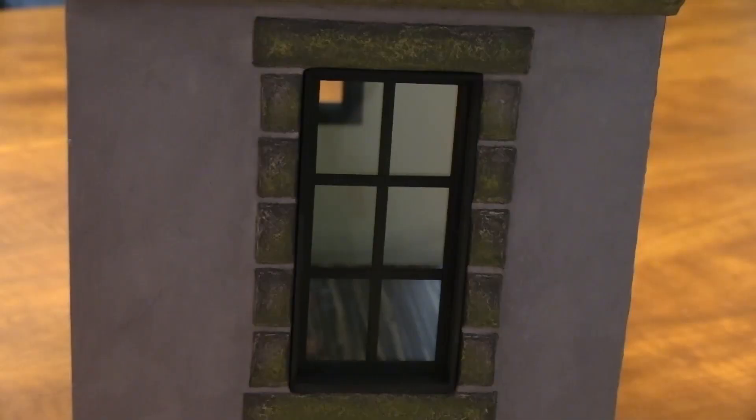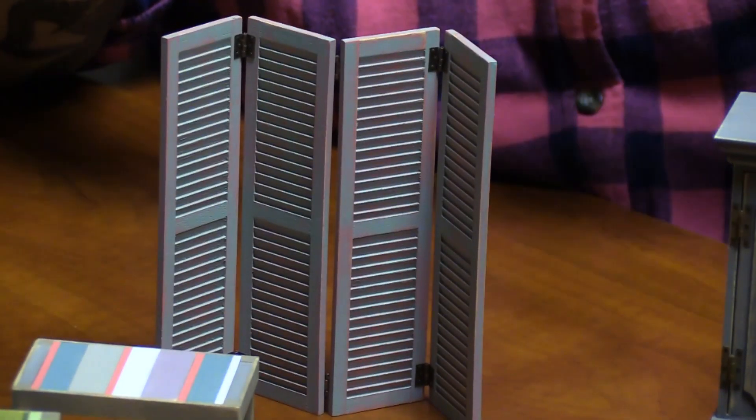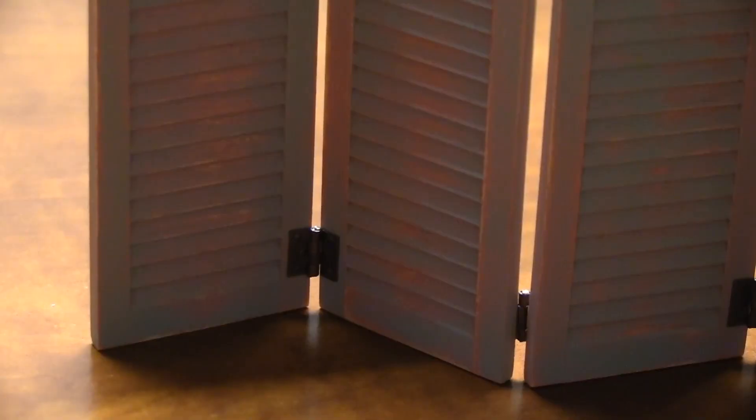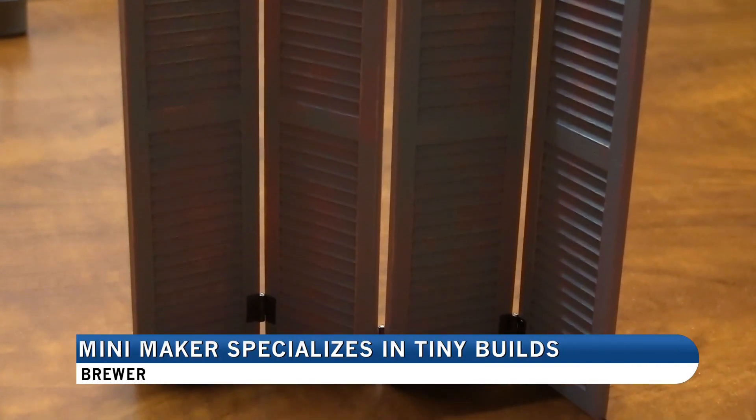Besides using wood and kit pieces to create her minis, Smith also adds working hardware to many of her items. I try to make sure that everything works, and if this has hinges on it, I want that to be something that you can actually fold and interact with, because I think that's part of the fun of minis — having something in a small scale that's still functioning the way that it's intended to.